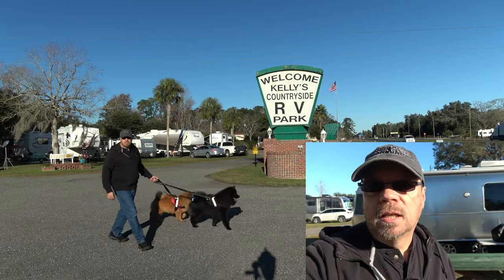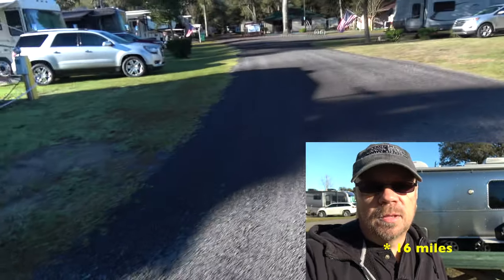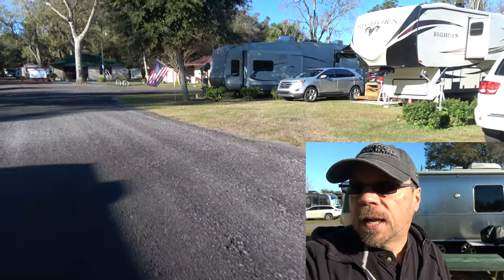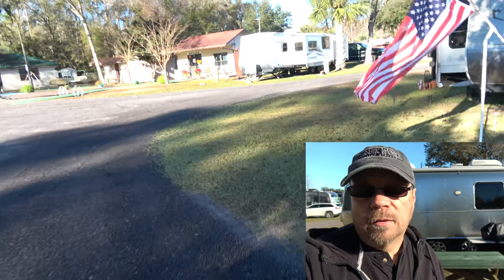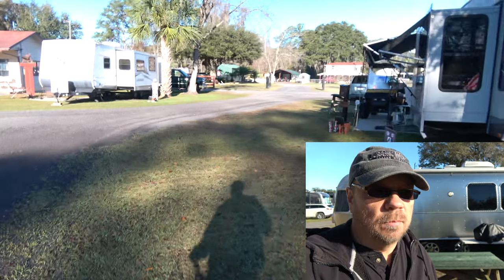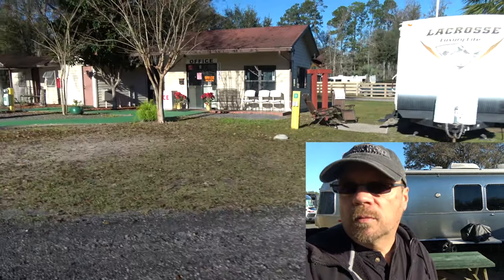Welcome to Zephyr's Travels! I'm Randy and I'm Diane, and this is Zephyr. Monty's over here. We're coming to you from Kelly's Country RV Park, where we're here for a couple of days. This is just a little northwest of Jacksonville, and we've been visiting the Jacksonville area for the last couple of days. We're here for a couple of nights on our way down to central Florida.